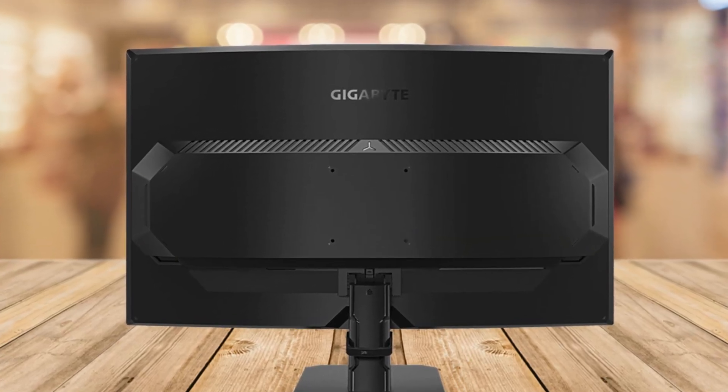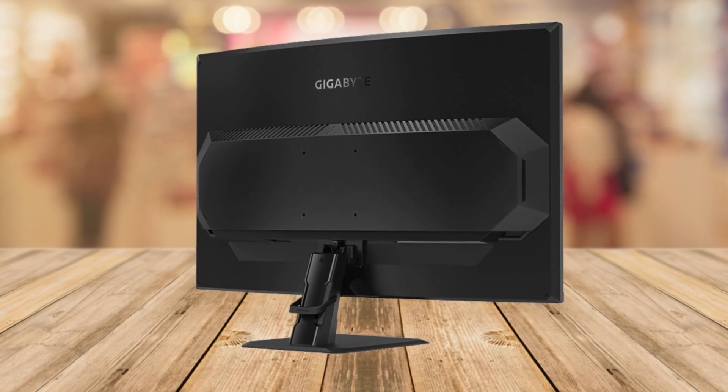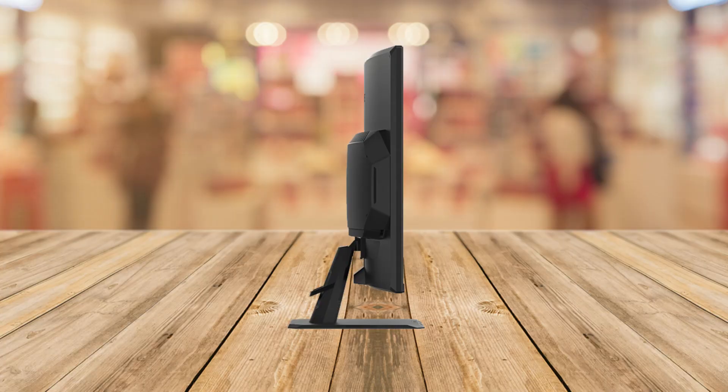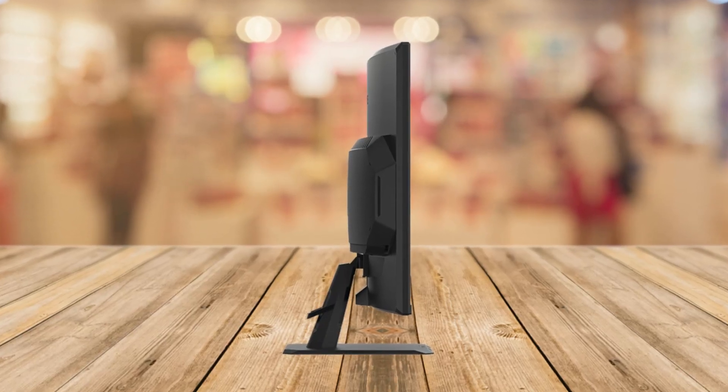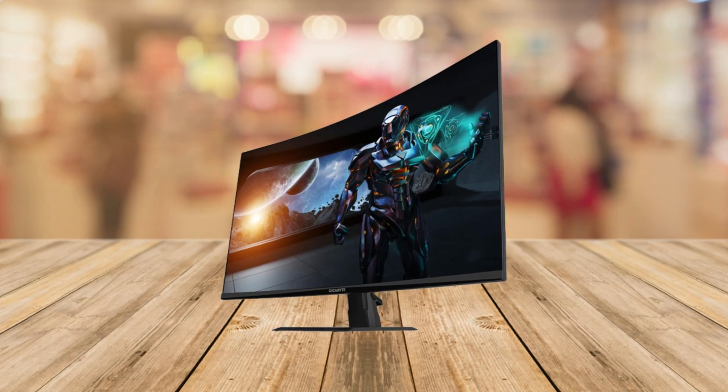So in conclusion, the Gigabyte GS32QC is a beast of a gaming monitor, offering a stunning display, fast refresh rates, and impressive color accuracy at a budget-friendly price. It might have a few minor drawbacks, but overall, the gaming experience is simply outstanding.